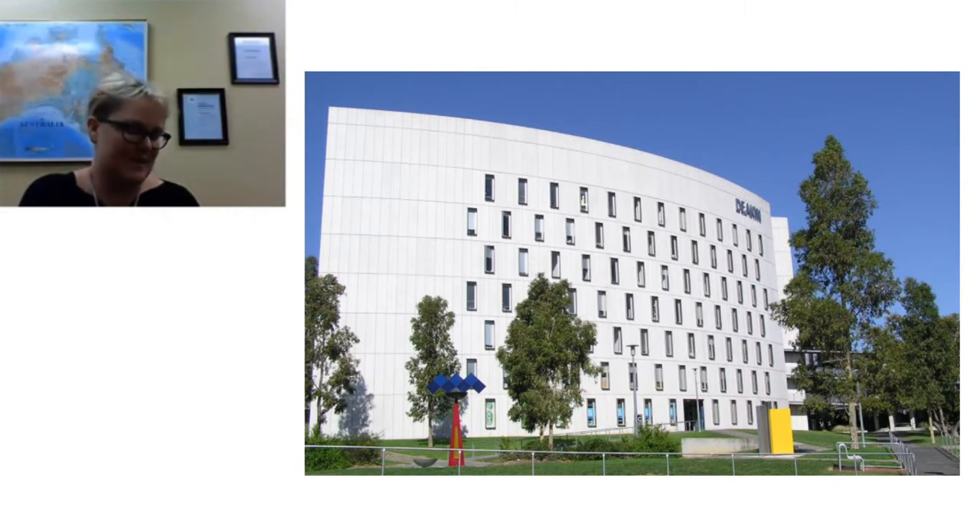Similar to Canada, Australia has similar education values, similar healthcare systems, and similar problems in our healthcare systems, which is why a lot of people want to come to Australia to study medicine. It's a nice, easy transition — not too big a cultural shock — and we find that Aussies and Canadians tend to get on pretty well, which is always great.